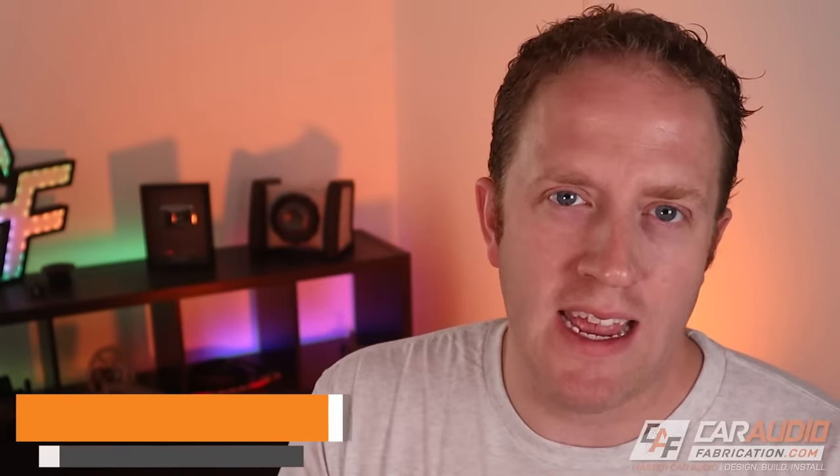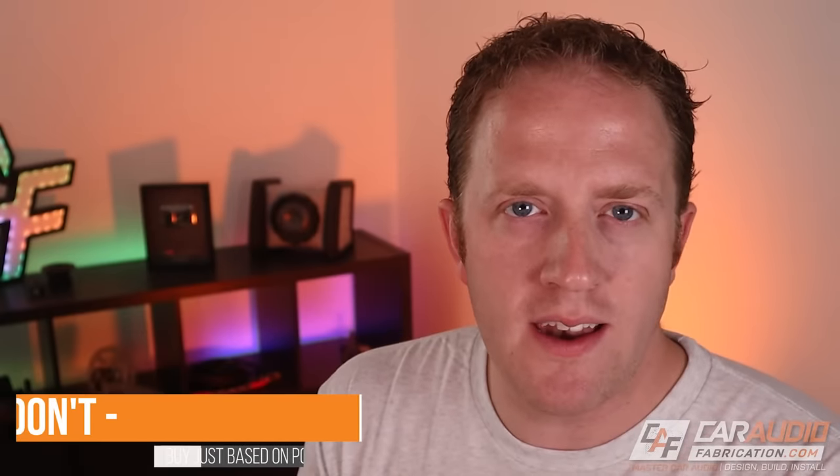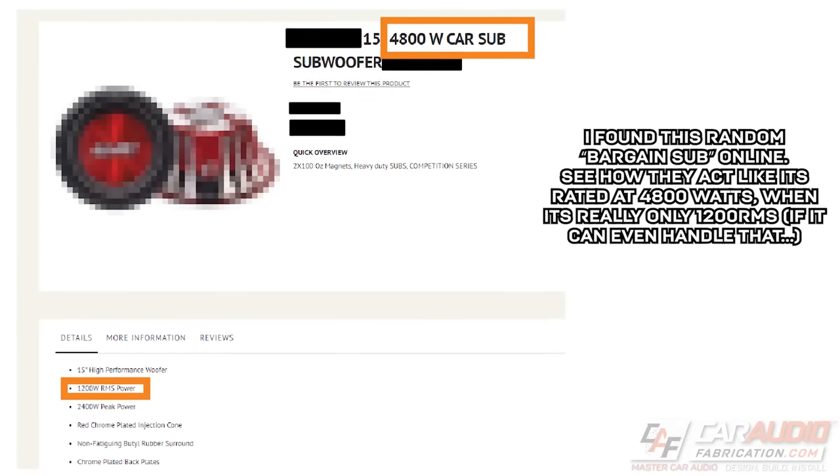Now for a don't: don't buy subwoofers purely based on their power handling or their marketing. I see this all the time — people are convinced that you need at least 3000 watts of power for even a half-decent subwoofer system. Not only do some manufacturers advertise a peak wattage value when we should be focusing on RMS wattage, but even if the subwoofer is truly capable of handling 3000 watts, most vehicles will require substantial electrical upgrades — including upgrading the alternator, doing the big three electrical upgrade, and making sure power and ground wire are properly sized.